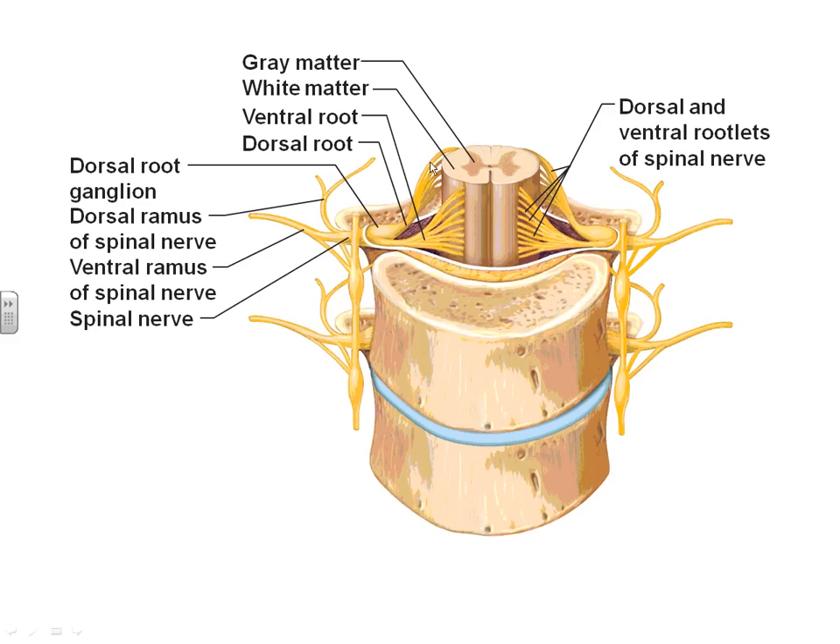Looking at this picture, this is our spinal cord — gray matter, white matter. On the back or dorsal side of the spinal cord, we have the dorsal root. The dorsal root is the one that has the ganglia, the big collection of cell bodies. On this side, we have the ventral root. The ventral root and the dorsal root combine together here, and this is called the spinal nerve — where it would actually exit out of the vertebrae itself.